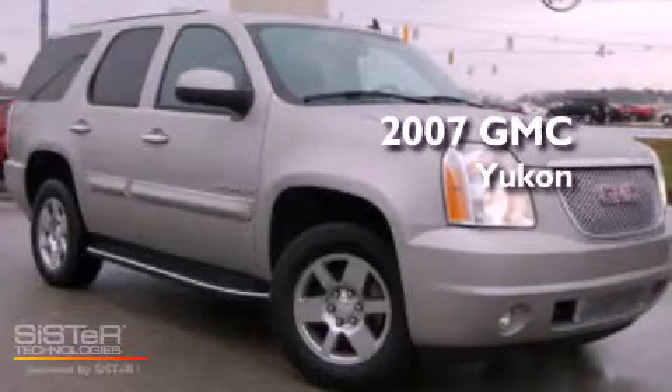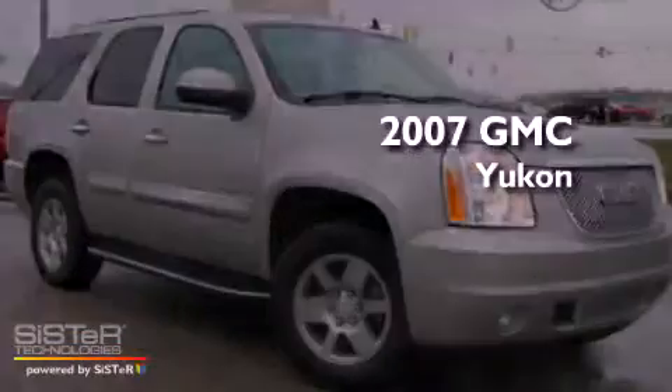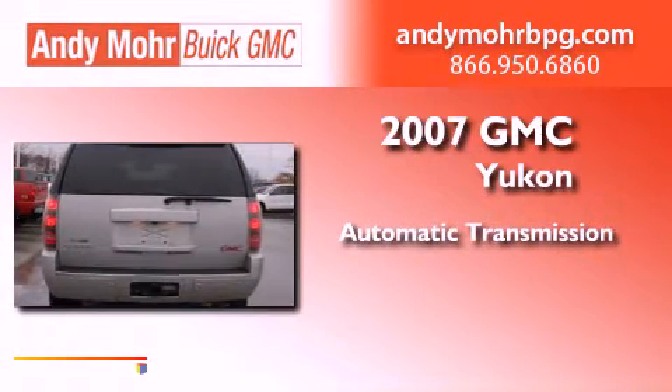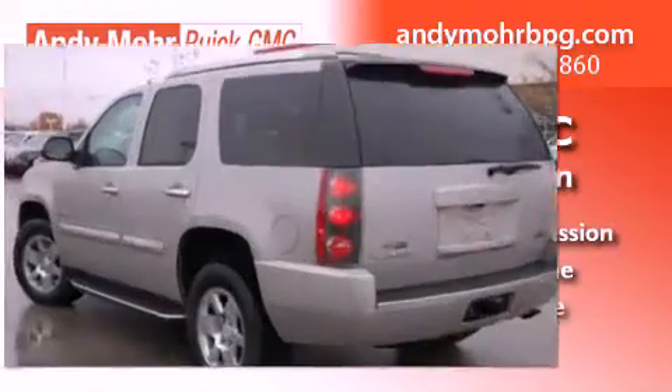This is a 2007 GMC Yukon. This vehicle has seating for two adults, a 6.2-liter V8, and all-wheel drive.